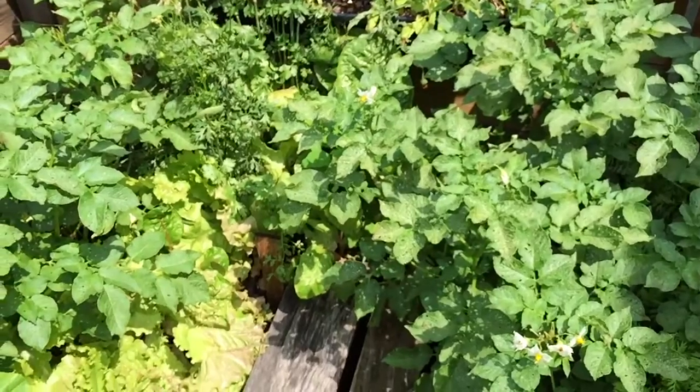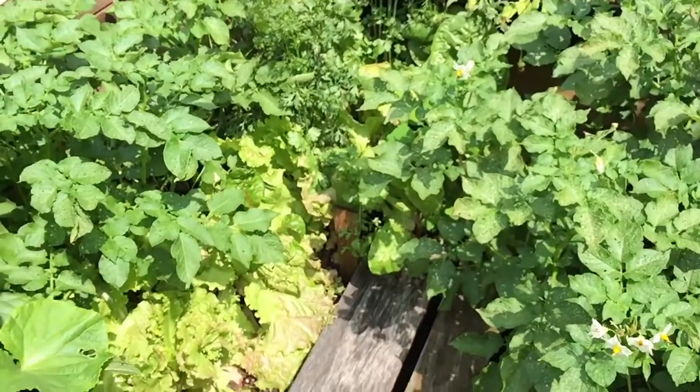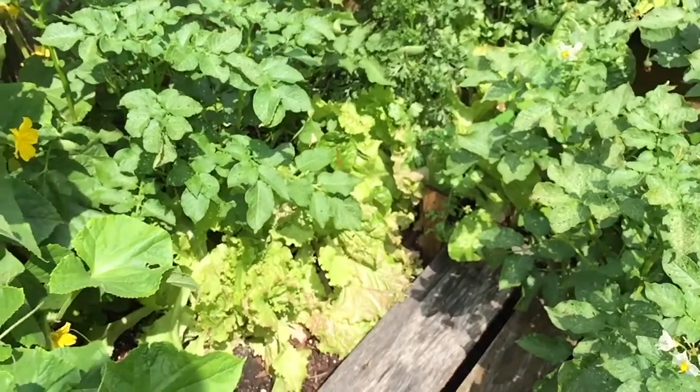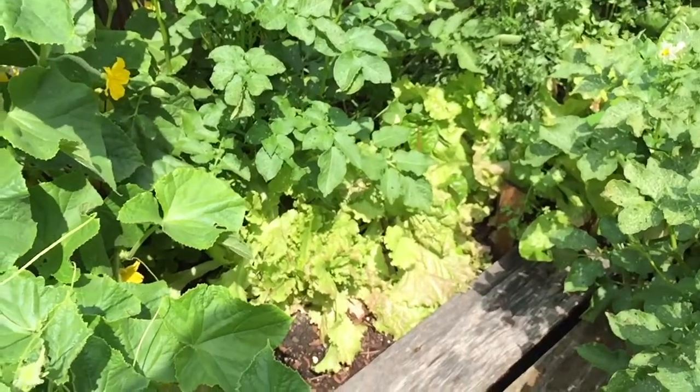Buried underneath here are potato plants — they just got wild this year, I've never had them grow like this. And underneath them you can see lettuce; I've just been picking leaves off this lettuce regularly.